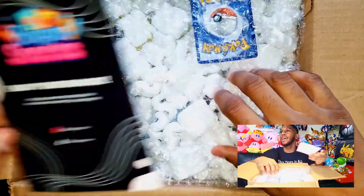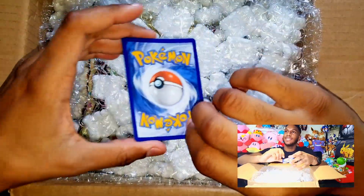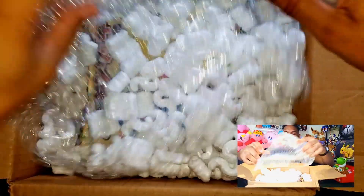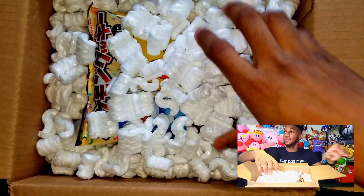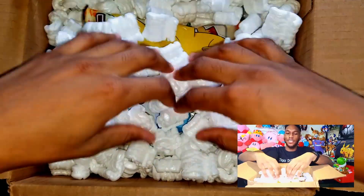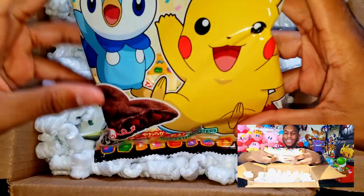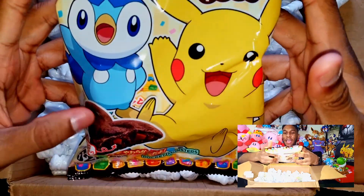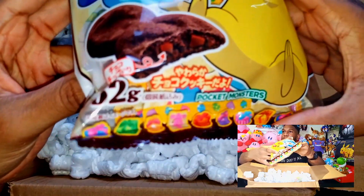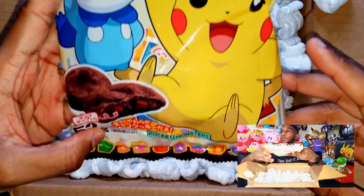Let's see what we got here. We got a Pokemon card for some reason — nice and creased. And we got some Pikachu and Piplup snacks, it's like chocolate. It's got to be chocolate, right? Like these little cookies.